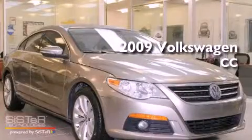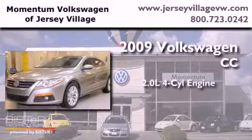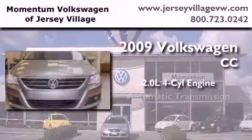This is a certified pre-owned 2009 Volkswagen CC. It features a 2.0-liter four-cylinder engine and an automatic transmission.